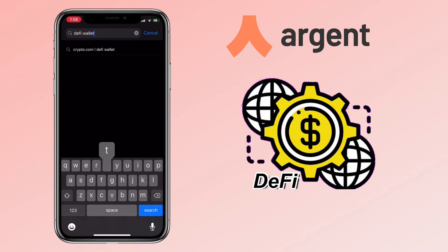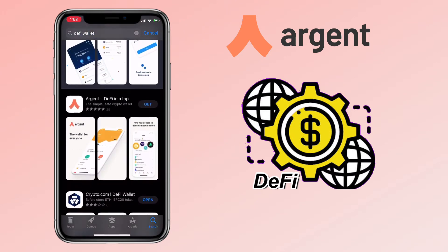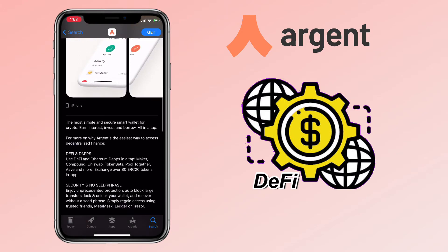Open your App Store or Play Store and search for Argent Wallet or DeFi Wallet. Argent Wallet is one of the most simple and secure smart wallets for crypto. You can earn interest, invest and borrow — it's the easiest way to access decentralized finance.